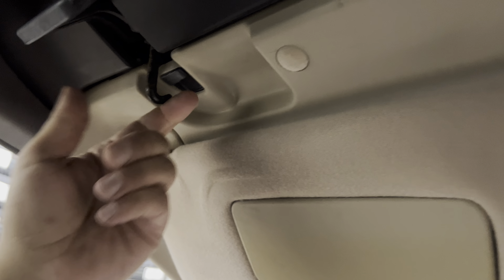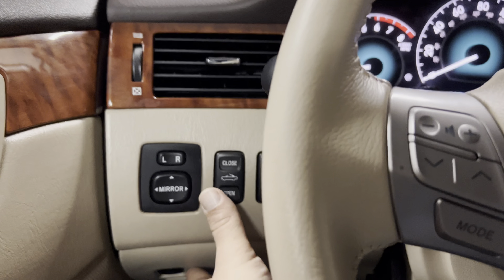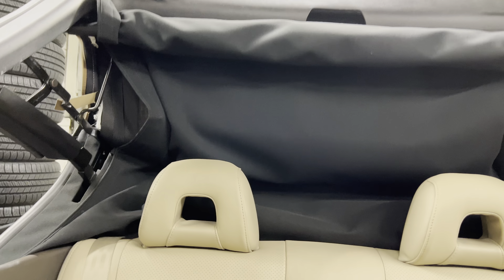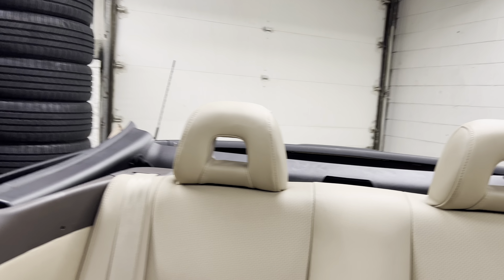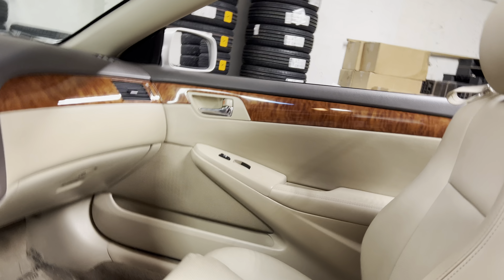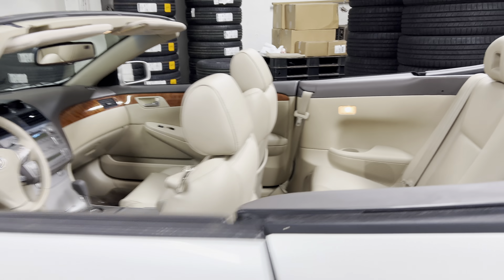And now, let's put the top down. It's very simple — make sure the hooks are away from the latch. And let me just shut it off since we are in a garage. And there you have it. It looks good with the top up and down.